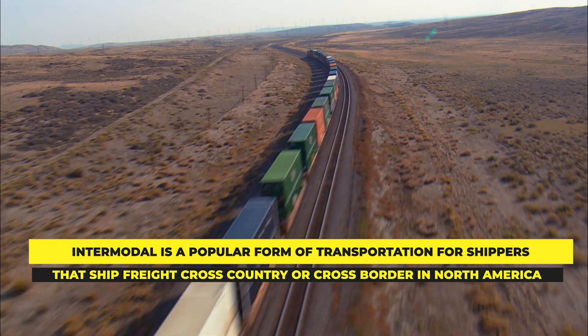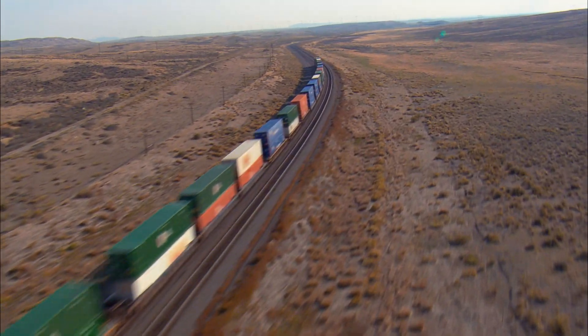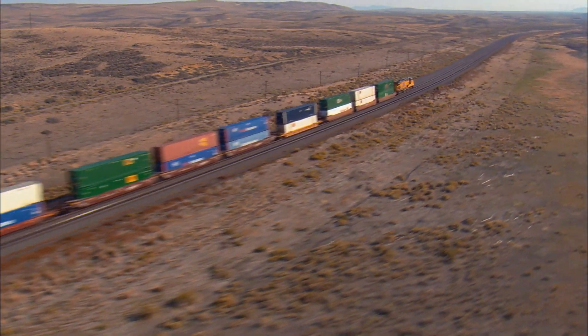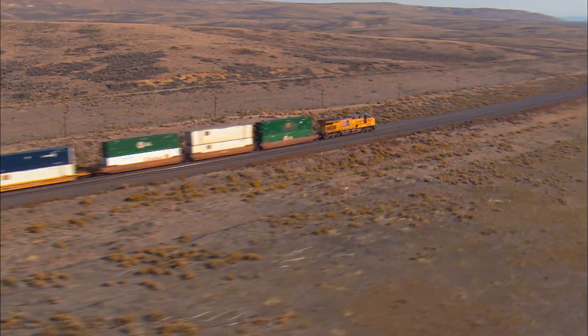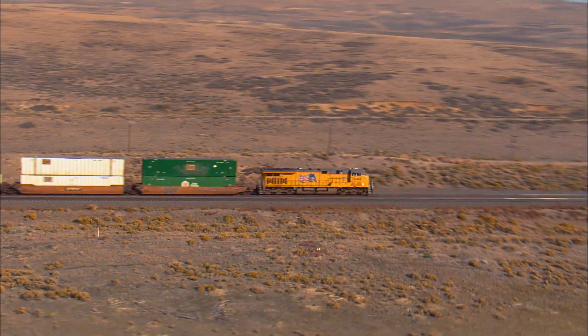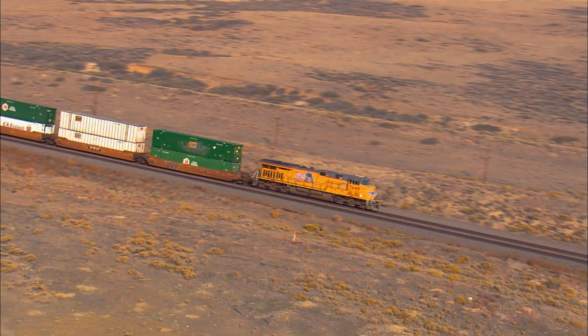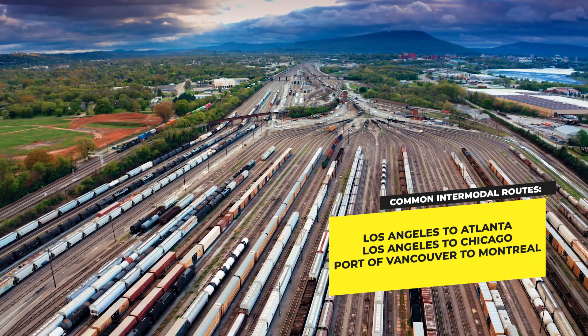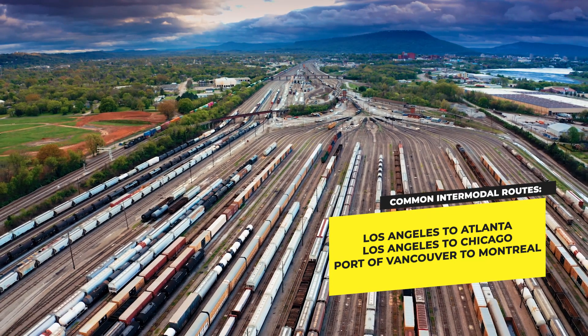Many times containers are double stacked onto rail cars, which allows one rail car to carry two containers. This process was developed in the late 1970s on the Southern Pacific Railroad and really flourished in the 1980s. Common intermodal shipment lanes in the United States include routes such as Los Angeles to Atlanta, Los Angeles to Chicago, or the Port of Vancouver to Montreal or New Jersey.